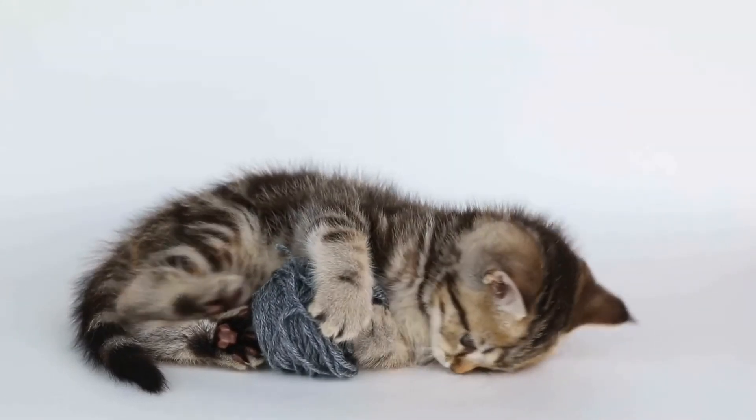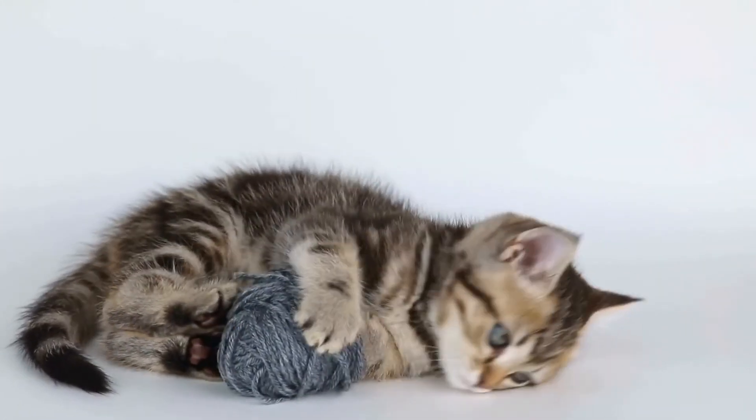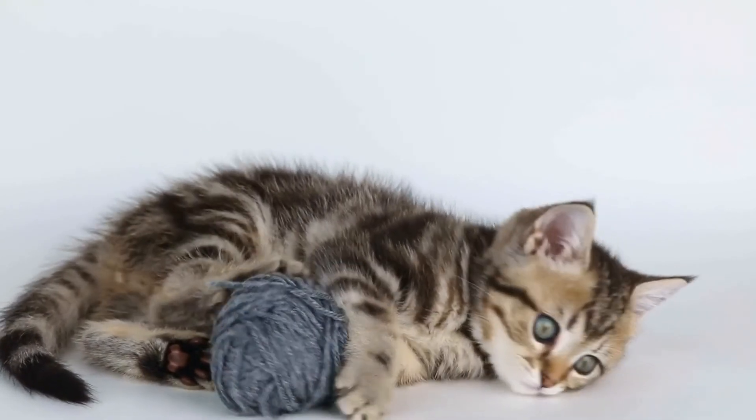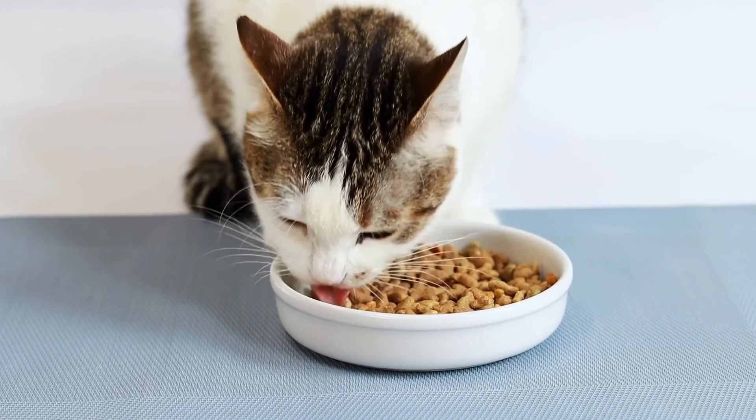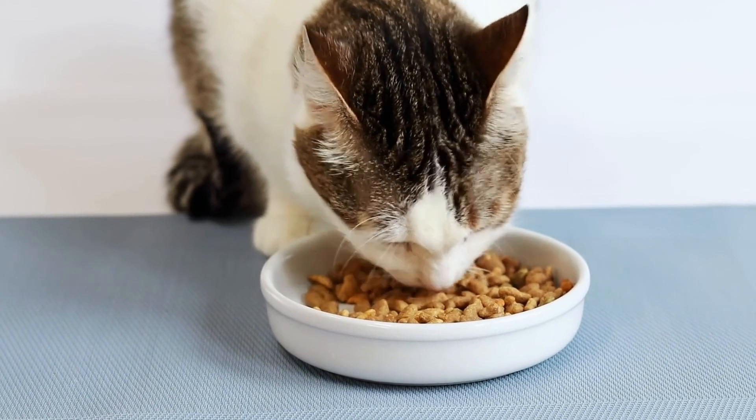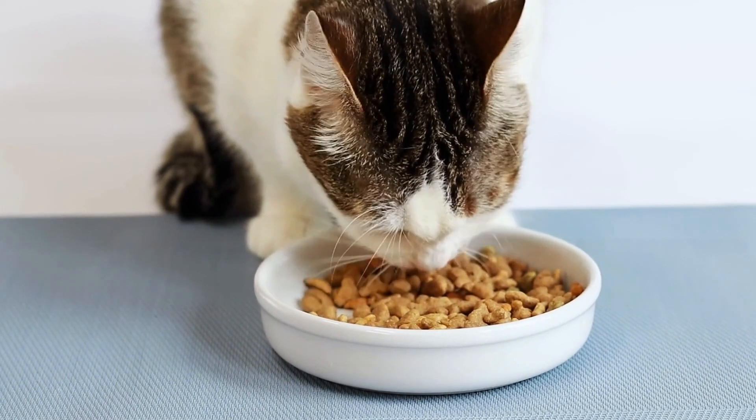If you notice any of these signs or any other unusual behaviors in your cat, it is important to seek veterinary care promptly. Remember, our feline friends rely on us for their health, so staying vigilant and proactive in their care is key.